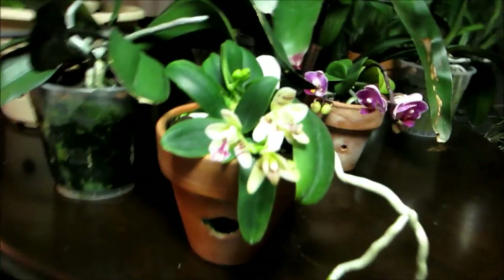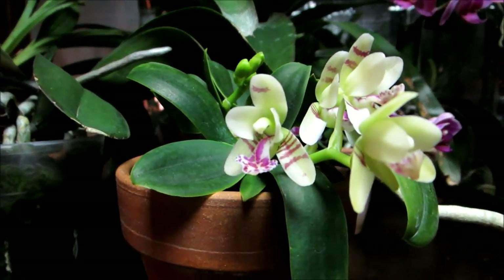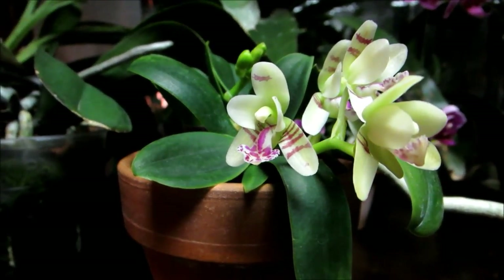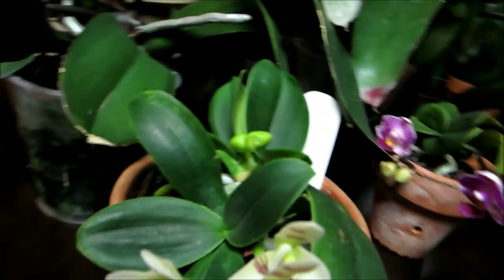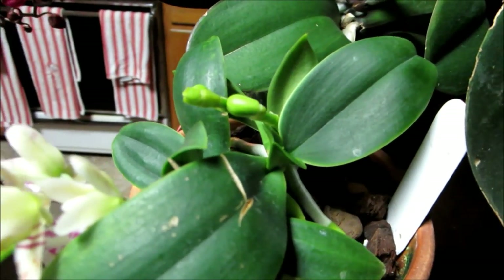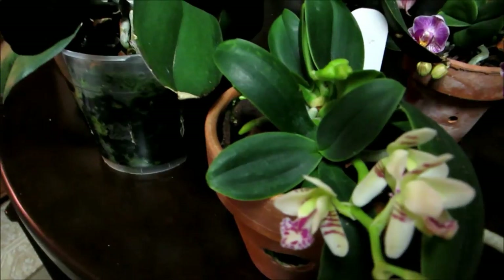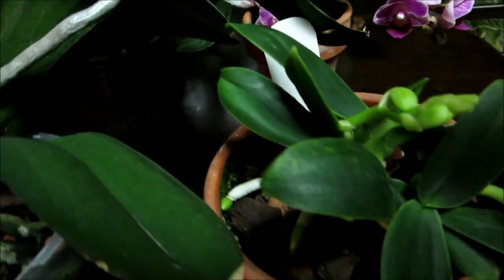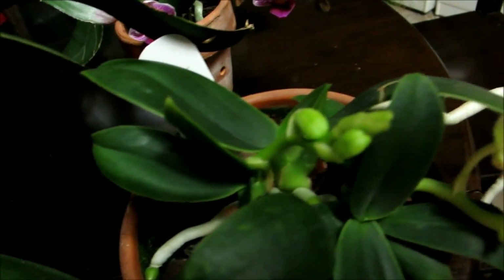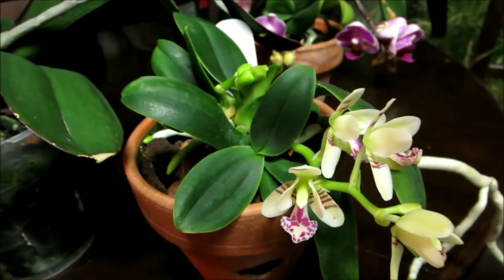First up front, got this cute little Cedaria japonica in flower. The main plant over here isn't flowering, but it's got one side shoot in flower and another one in the back with a spike right there. Very cool — smells lemony, gorgeous stripes, very pretty and very fragrant flowers.